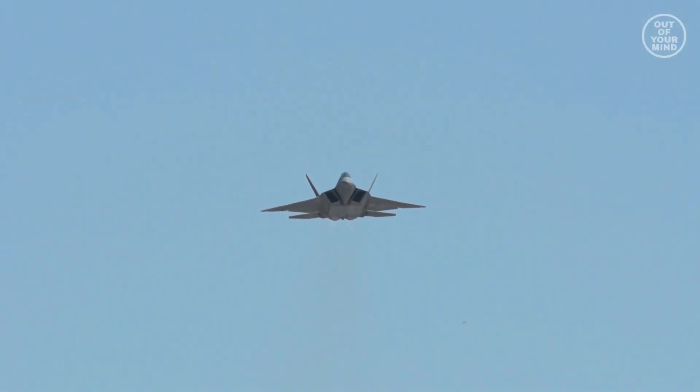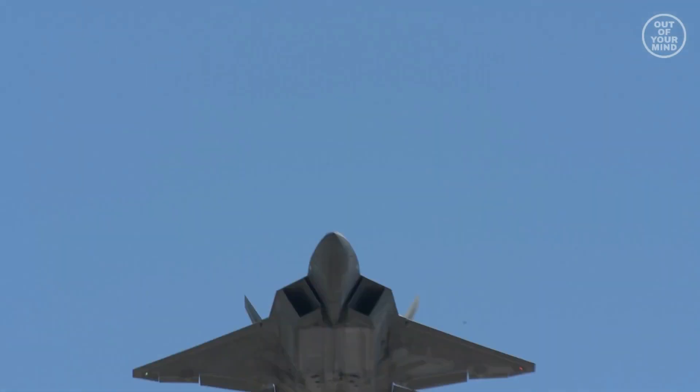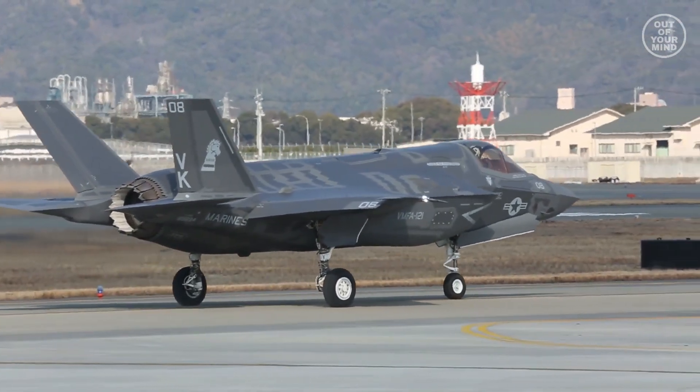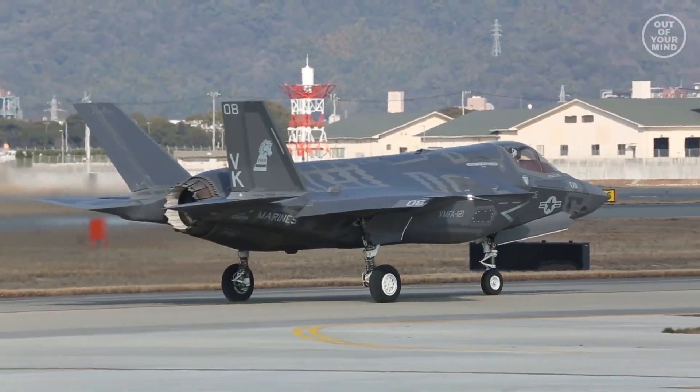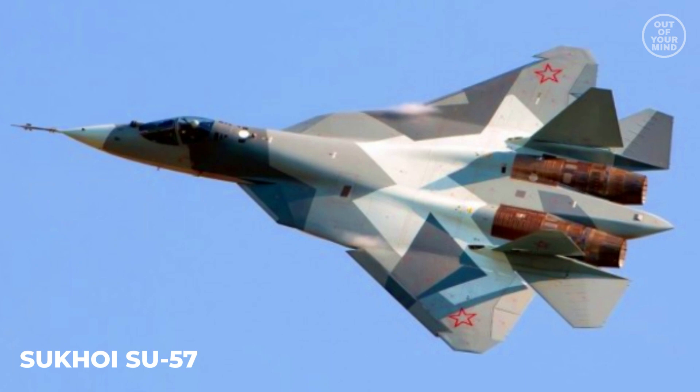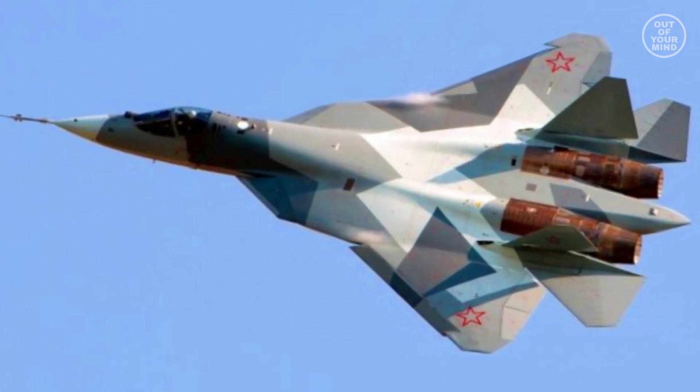Only the F-22 Raptor is more capable. The F-35 is the second true fifth-generation fighter after the F-22. Latest Chinese and Russian fighters such as the Chengdu J-20 or Sukhoi Su-57 cannot match the F-35 in terms of technology.